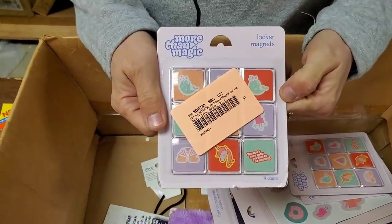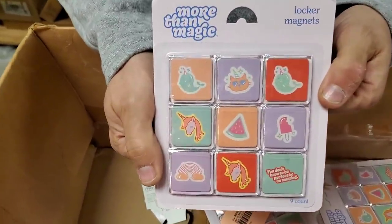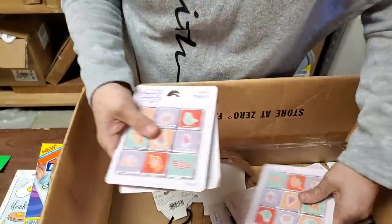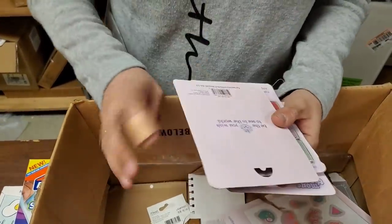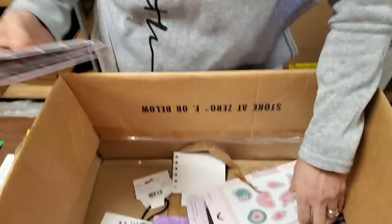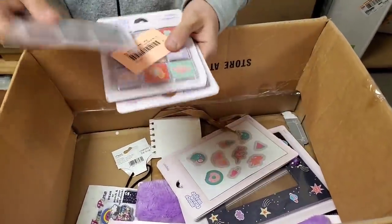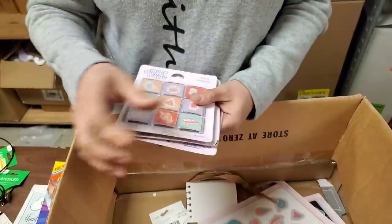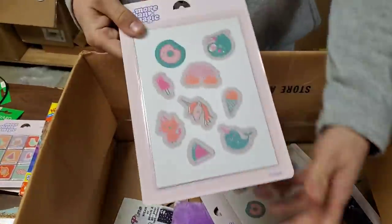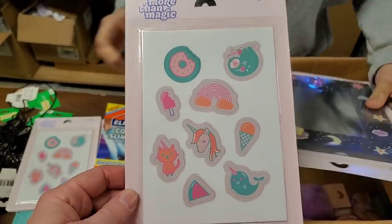The More Than Magic locker magnets — here's a better one without a sticker on it. These are cool. They say distributed by Target Corporation, but there's no price on it. Sometimes Target has a one, three, or five on their stuff — these are not from those bins, probably a little bit more. We've got unicorns and donuts, about three of those.